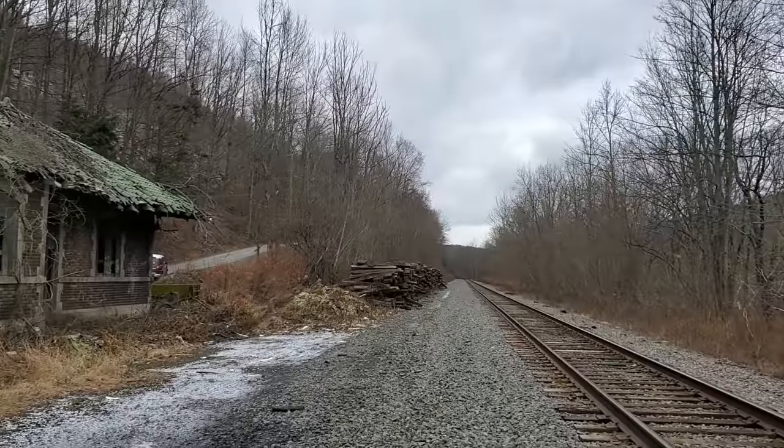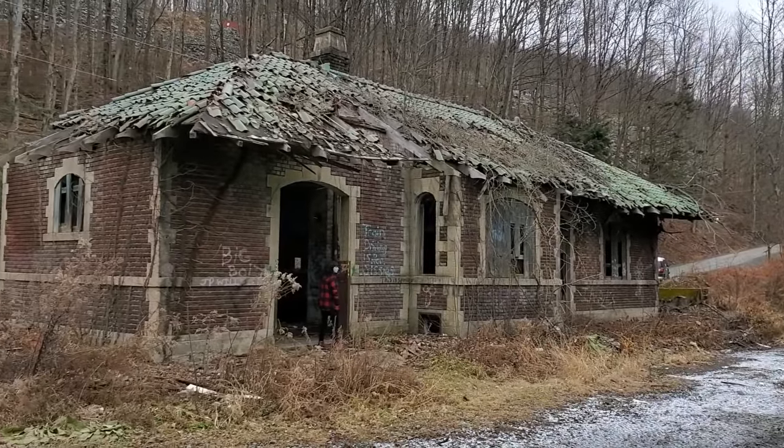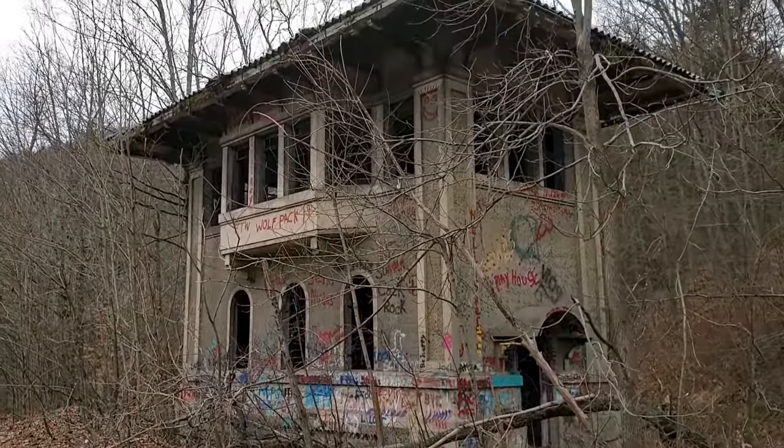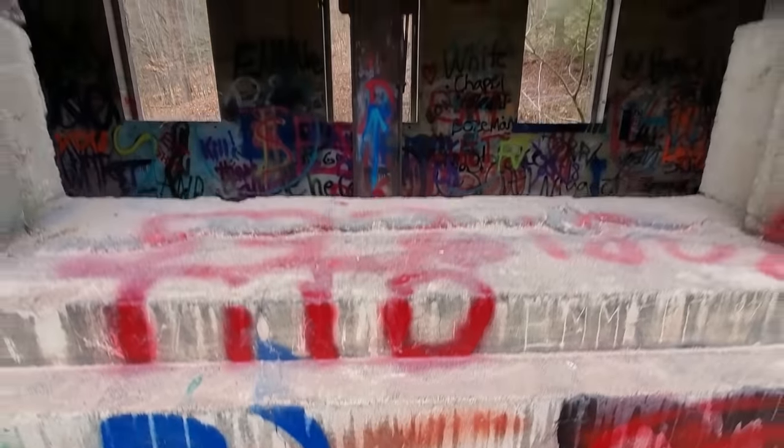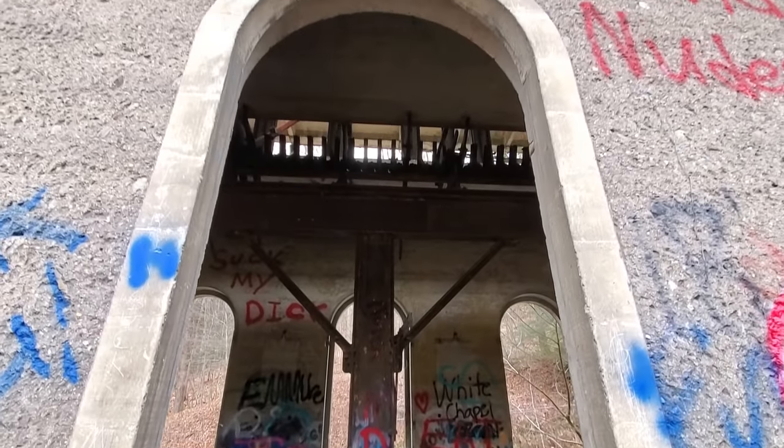Hey everyone, welcome back to a brand new adventure. Today we're coming to you from the town of Alford, Pennsylvania. I was here just under a year ago to film a video about two really cool structures here. Behind me is the abandoned train station built in 1915 for the DLW Railroad — it was the second one built after the first one burned down, originally built in 1911. And over here is a really cool switching tower with old levers upstairs used to switch the tracks for different train traffic.